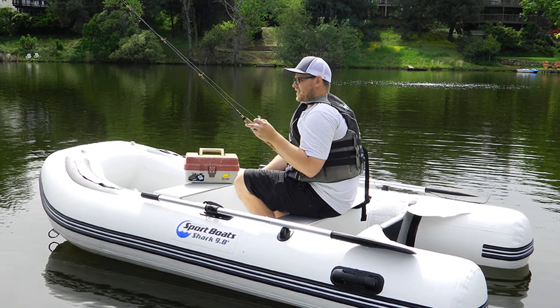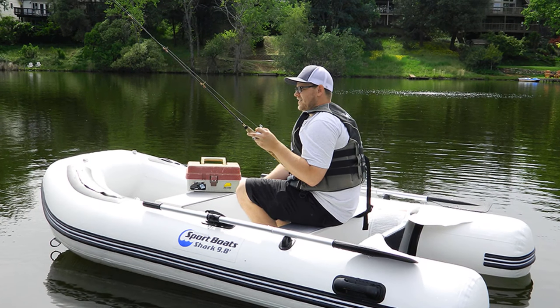These heavier and more sturdy features make the boat harder to pack, so you might not want to have to break down this boat every day.